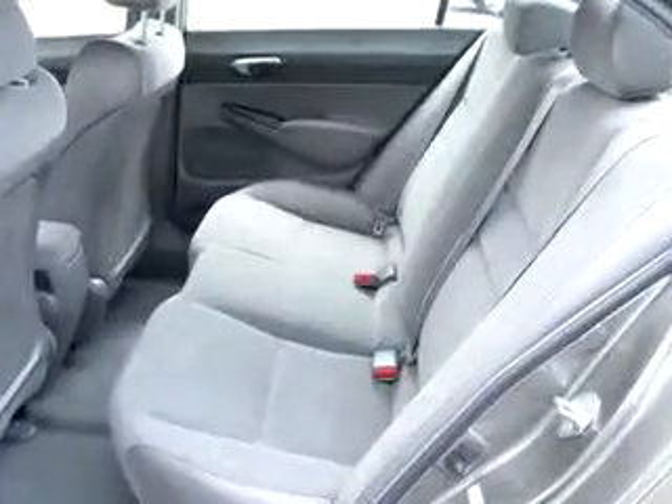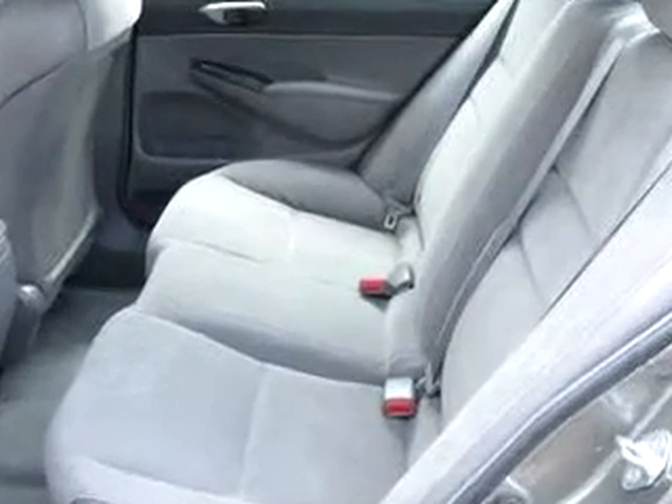Enjoy the drive and have peace of mind in this 08 Honda Civic LX. See us at DCH Academy Honda today.